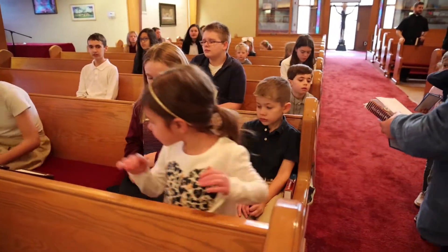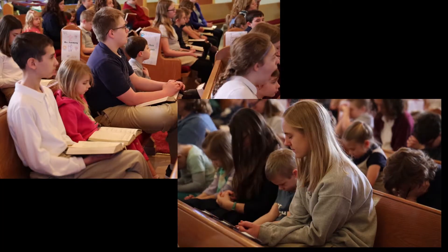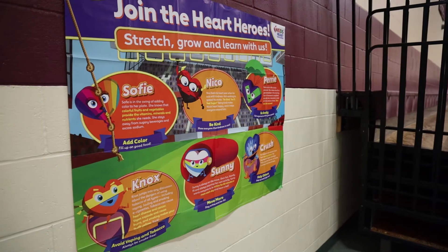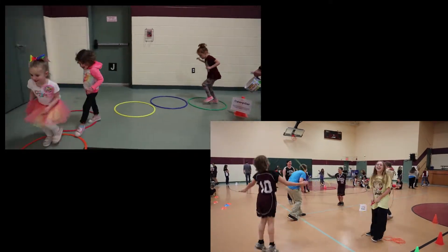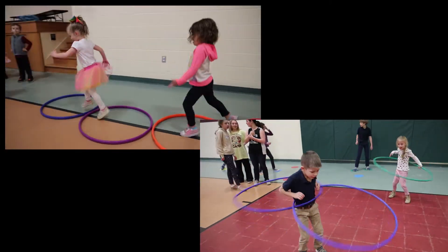We have classroom buddies. Each class has an older class that is their assigned room and we'll do probably once a month where they get together to read, to play, just some type of activity. We also see them every week in chapel. We have chapel groups where they don't sit with my class — they sit throughout the whole chapel. Today in particular we were exercising for the American Heart Association, so they're not afraid to see their big kids. Throughout the whole year we're interacting with them and recognize them.